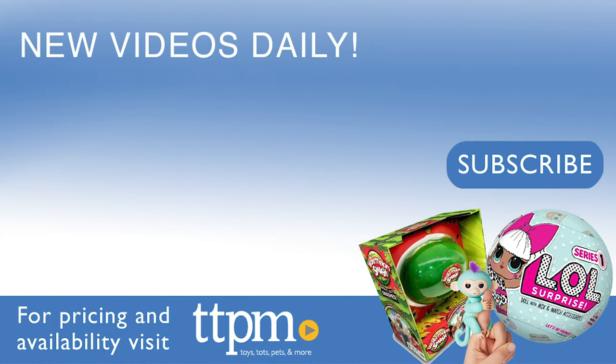For more toy reviews, make sure to subscribe to our TTPM YouTube channel.